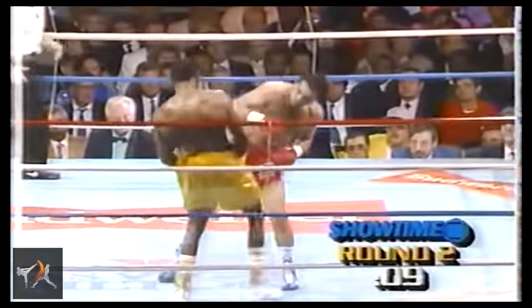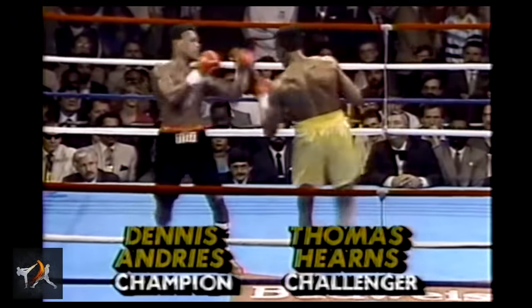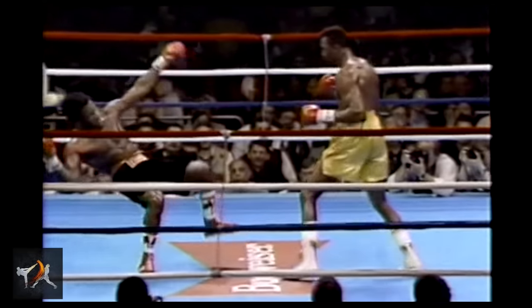So today, let's look at all the incredible techniques and tactics that came out of Hearns' unique style and examine exactly how and why they worked so well for the Hitman.